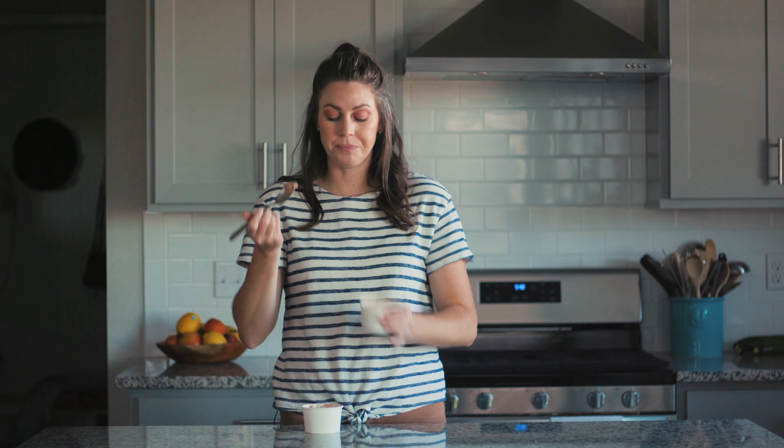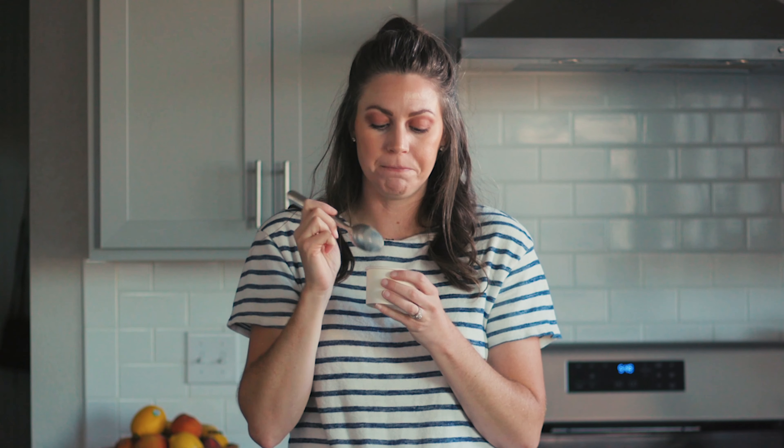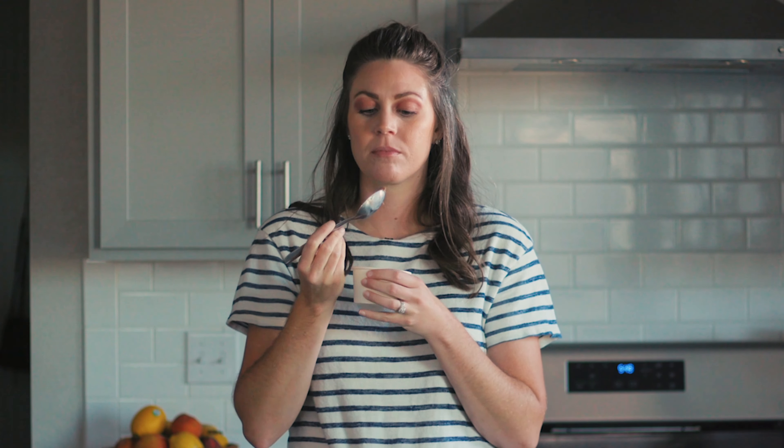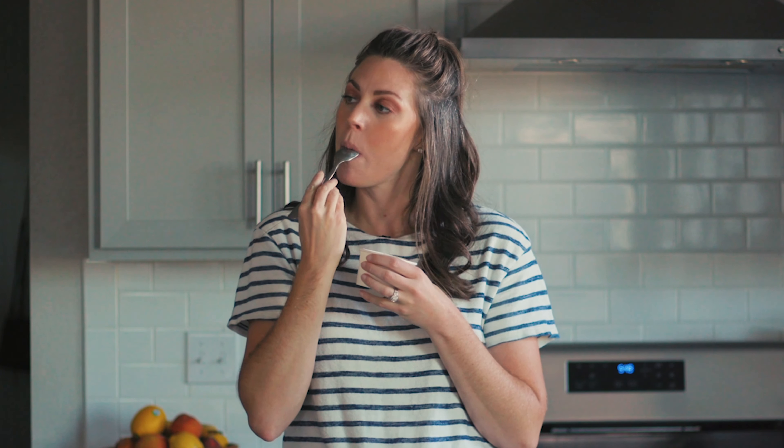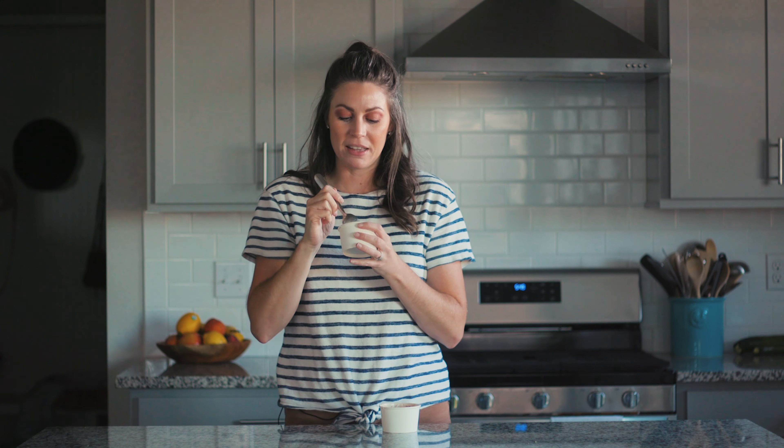I should also point out that this chocolate right here, the first one, is sweet. This chocolate right here is not as sweet as that one. I love that I can chew it. I love that it has a coating on my mouth — like I can feel the cream coat the inside of my mouth. And I love that.